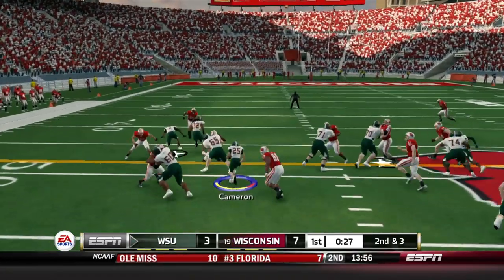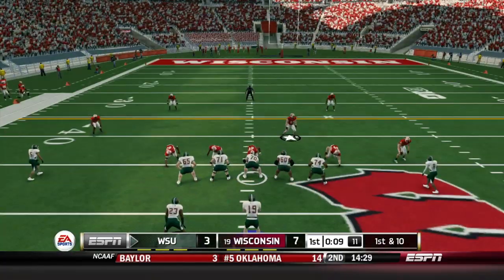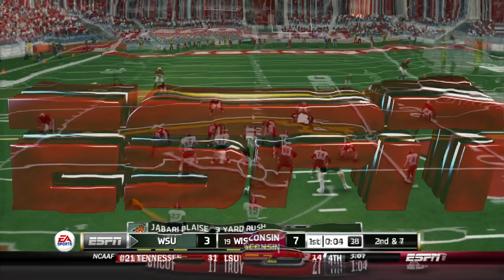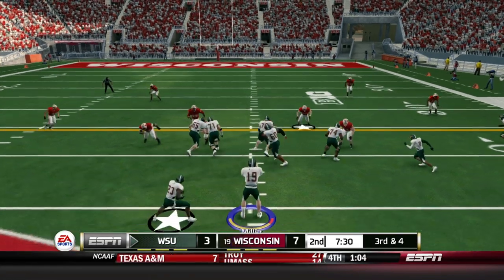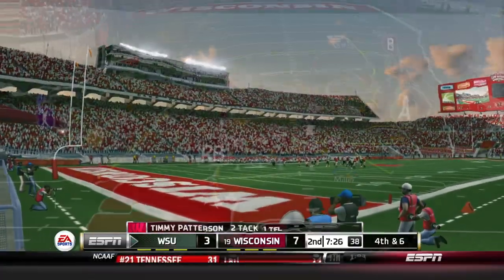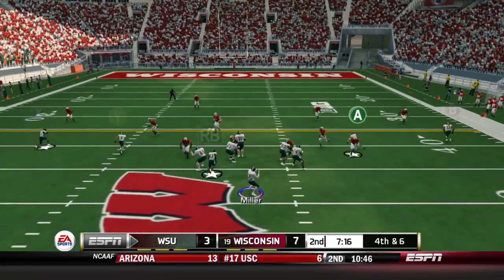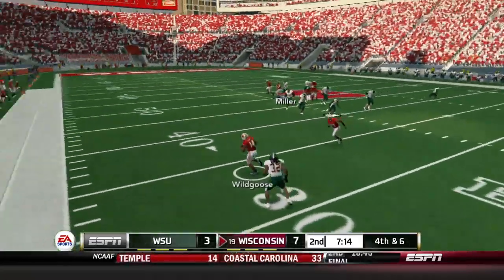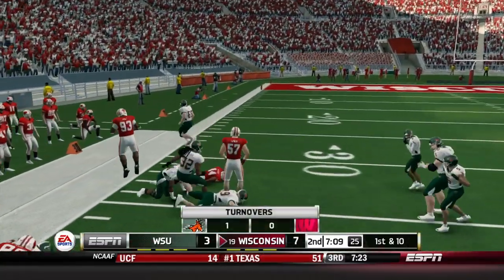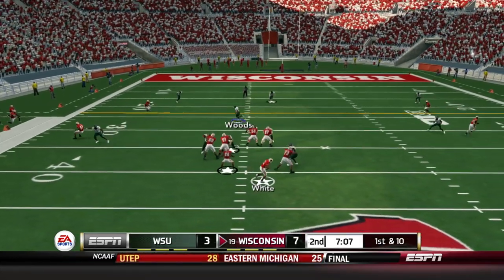We come back out on the field with great field position set up by Xavier Storm on the return. A carry up the middle gains six, getting the ball at about the 50-yard line. Moving into the second quarter, it's third and four — counterplay stopped in the backfield. Wisconsin's defense is playing well this season. We go for it on fourth and six — throw out to the right side, it's picked off by Wild Goose, who breaks down the left sideline, breaks a tackle, and gets caught from behind. We turn the ball over on a risky throw.